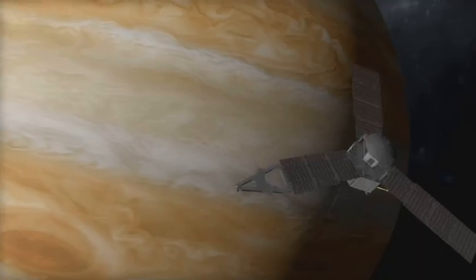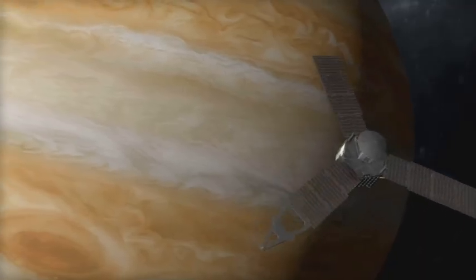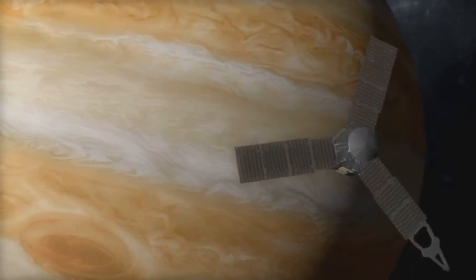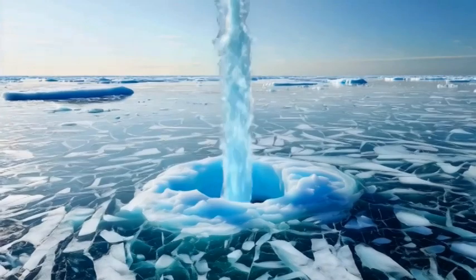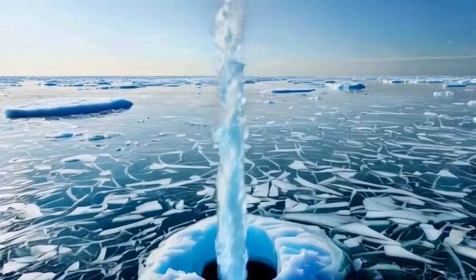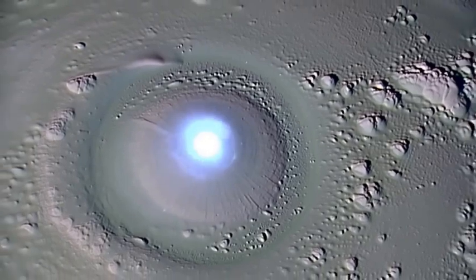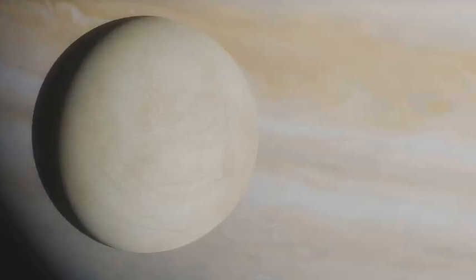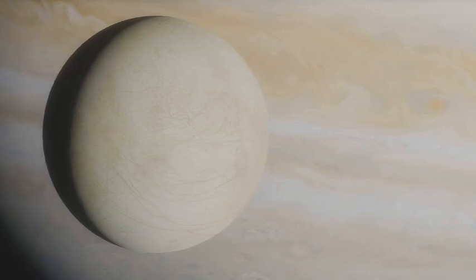Meanwhile, the European Space Agency's JUICE mission, launched in April 2023, will perform two flybys of Europa during its journey to Ganymede. Its instruments will complement Clipper's, offering new perspectives on the moon's surface and environment. Together, these missions will give us our clearest view yet of Europa's hidden ocean, and potentially the first hints of life beyond Earth.